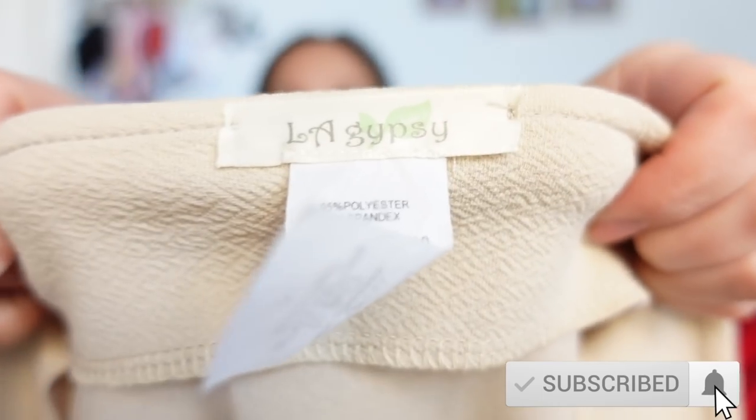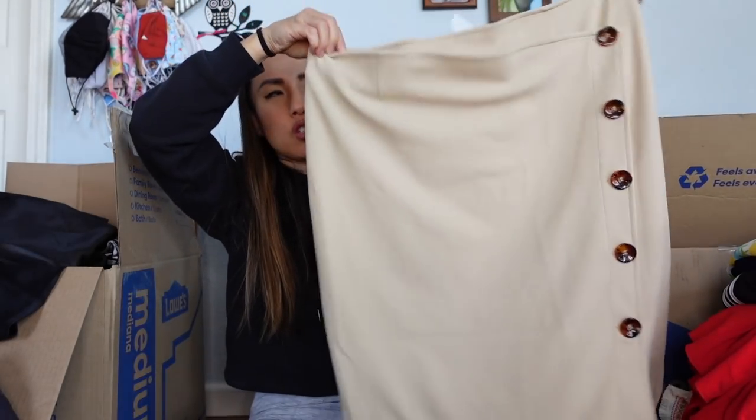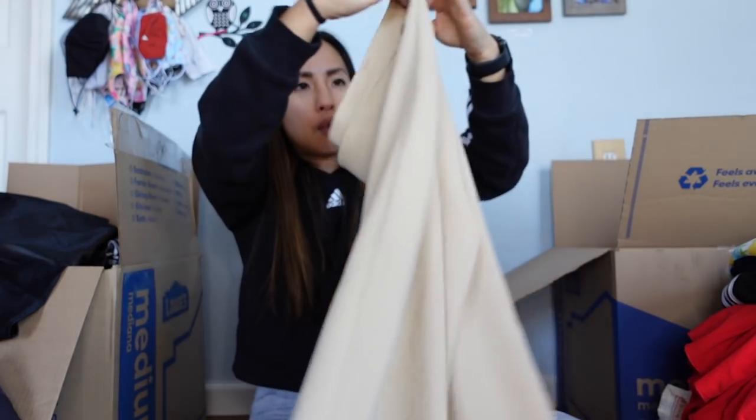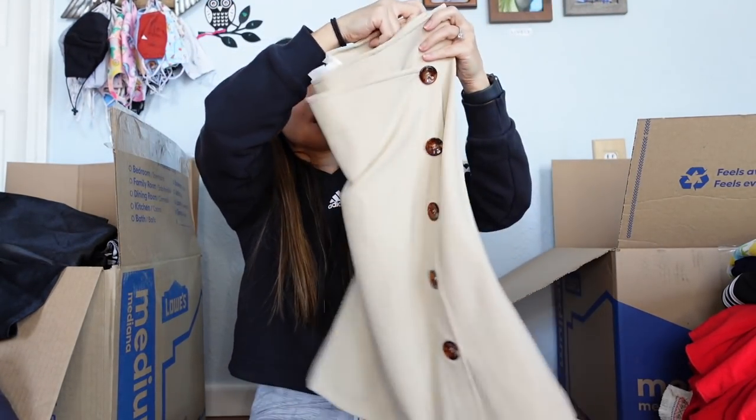This is the brand LA Gypsy — this looks really cheap, like something from a little boutique that buys wholesale. The construction is not good. I'm pretty sure this is a Plato's Closet item, and I'm pretty sure even they will be very reluctant to take it off my hands.